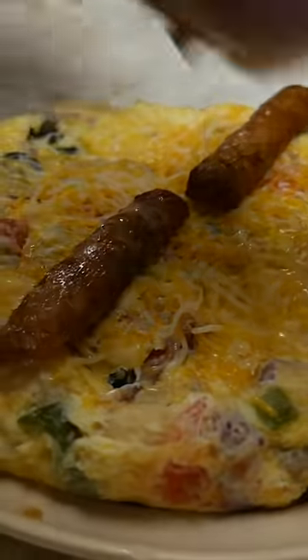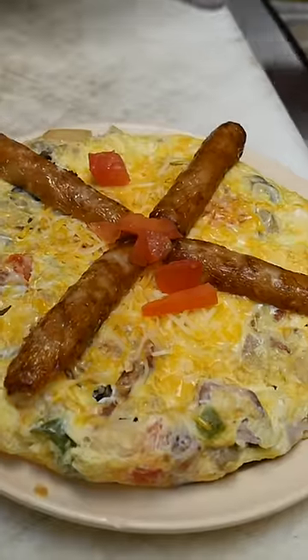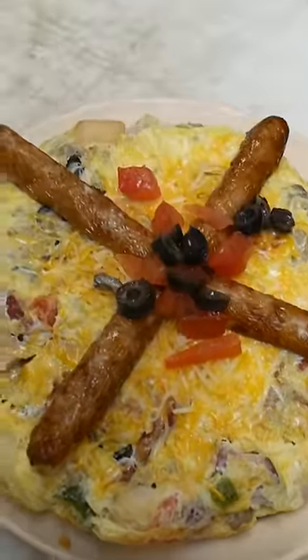Top it with the sausage links, like so. And then you dress it just a little bit. And that's it. There you go.